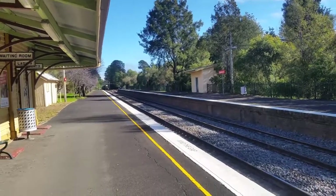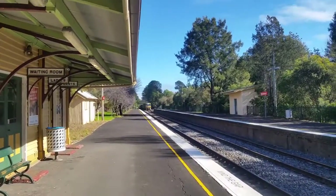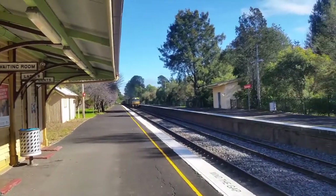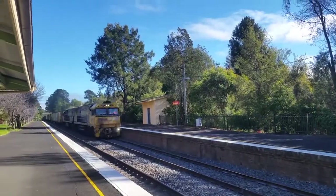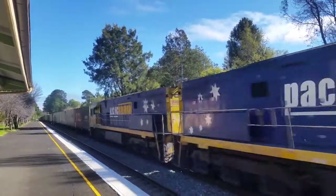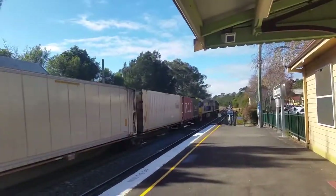Hey guys, it's Sydney City Transport Vlogs here. I'm just here at Bundanoon, in request for Joshua Stanbury, Thomas Vuelich and Hempo Man. Here we have some NR classes passing through: NR-120 and NR-112.